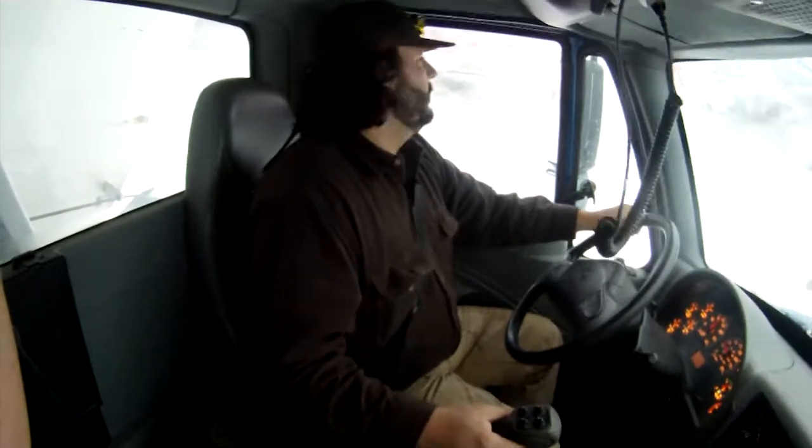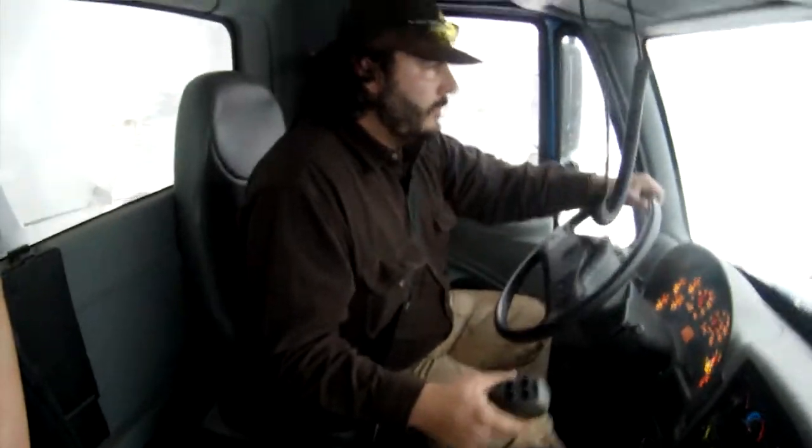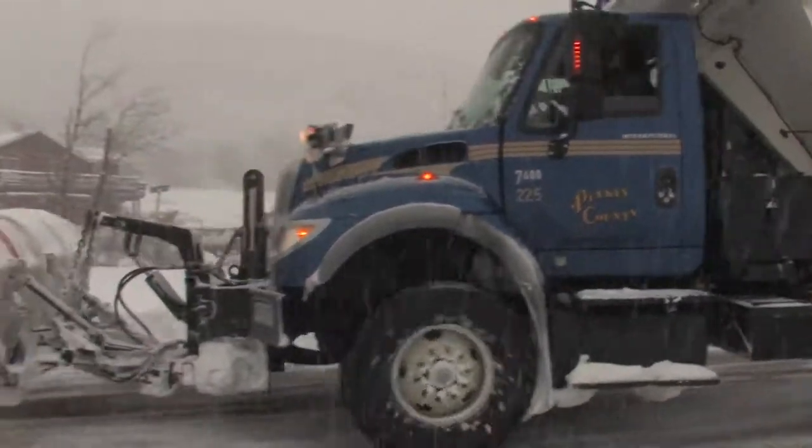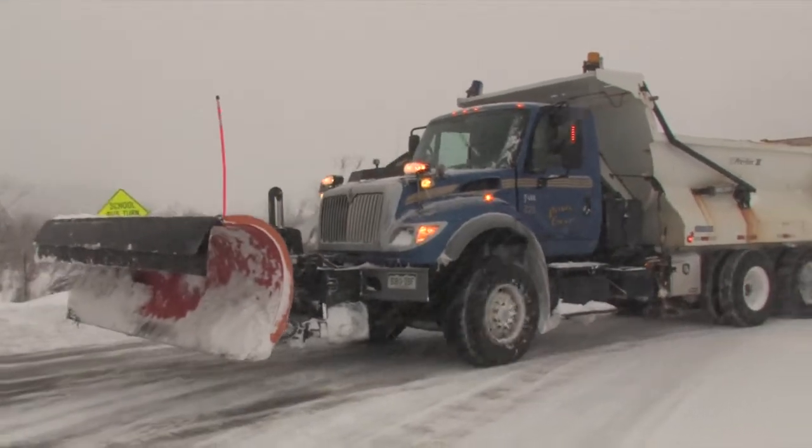We have 10 commercial drivers that are certified and trained to be snow plow drivers. They're dedicated employees that come out at all times of day to plow snow on the county roads.